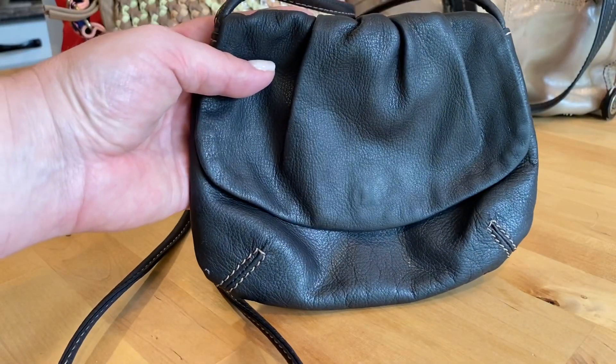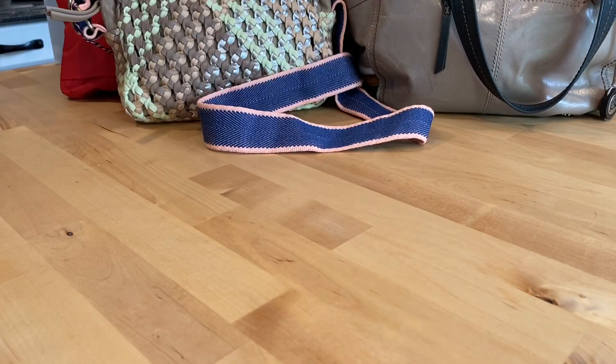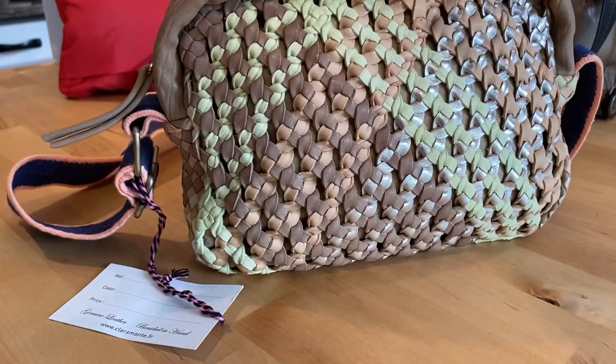This purse I'm going to be asking $16. If you're interested in anything today you can email me at tuesdaysfunfinds@gmail.com. I'll send you a PayPal invoice through email — the invoice will include the price of the purse along with the shipping charge, so shipping is not included separately.